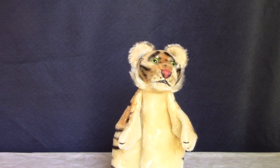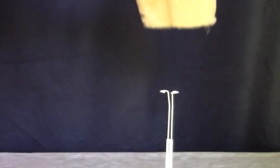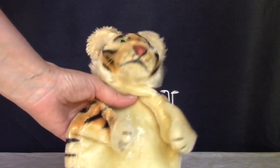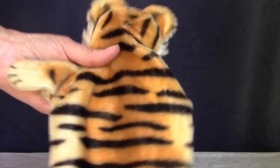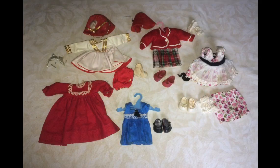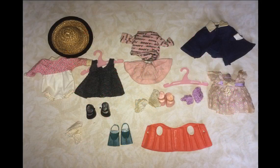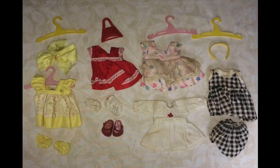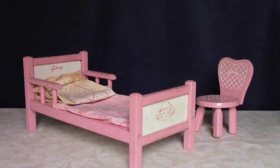This is a Steiff mohair hand puppet of a tiger. Unfortunately he's missing the button in his ear, but he's still very nice. These two Ginny dolls are pretty played with. I got quite a few outfits with them, most with marked Ginny shoes. I was able to identify most of them with the Vogue book. I also got Ginny's bed and chair.